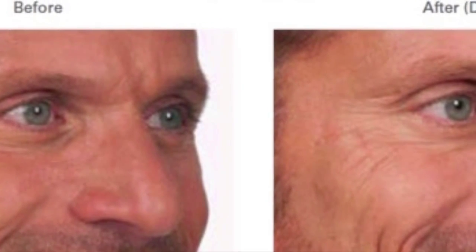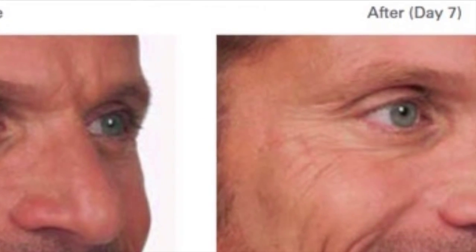You can see with Botox treatment how it relaxes that muscle and smooths out those crow's feet. In the next photo, we see a male patient with a similar situation — severe crow's feet — and again, with Botox treatment we are relaxing those muscles.